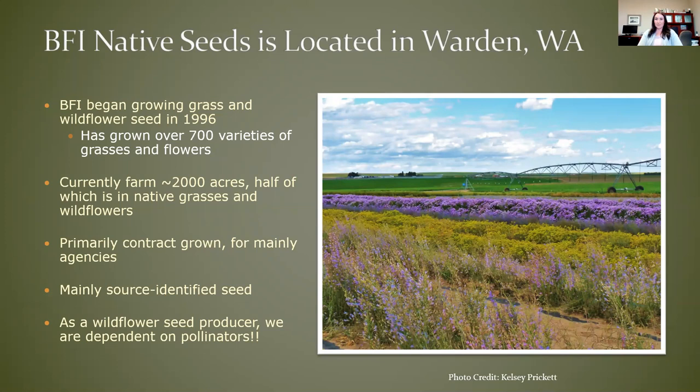As wildflower seed producers, we are dependent on pollinators, so we pay a lot of attention to our pollinators. We do import some pollinators, mainly bumblebees, for use in pollinating our crops. We also depend on a lot of the native bees and bumblebees and other insects that are present. We also get to take advantage of some background levels of released honeybees for nearby crops, as well as leafcutter bees, because we do have quite a bit of alfalfa seed production in our general area.